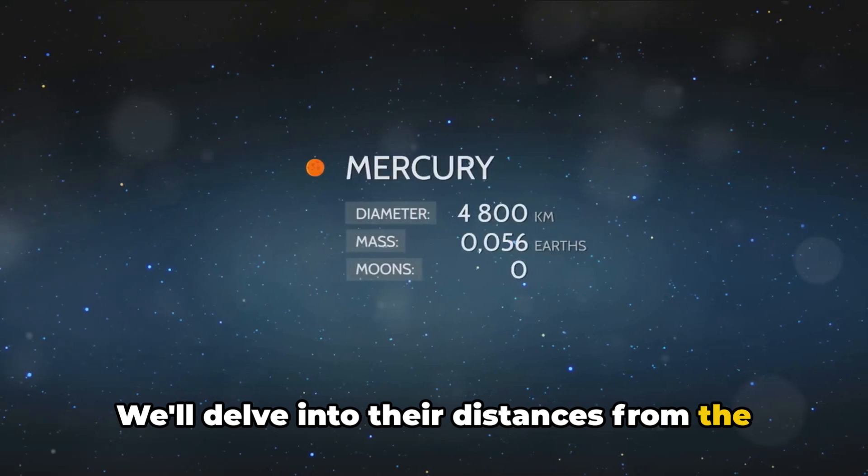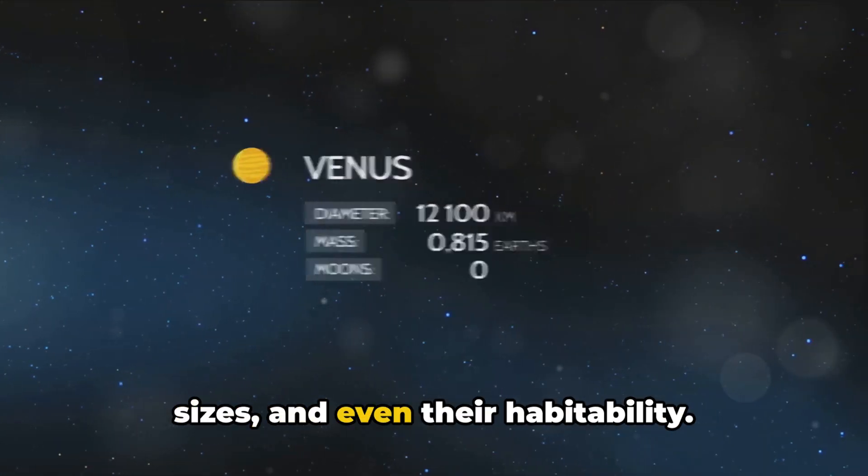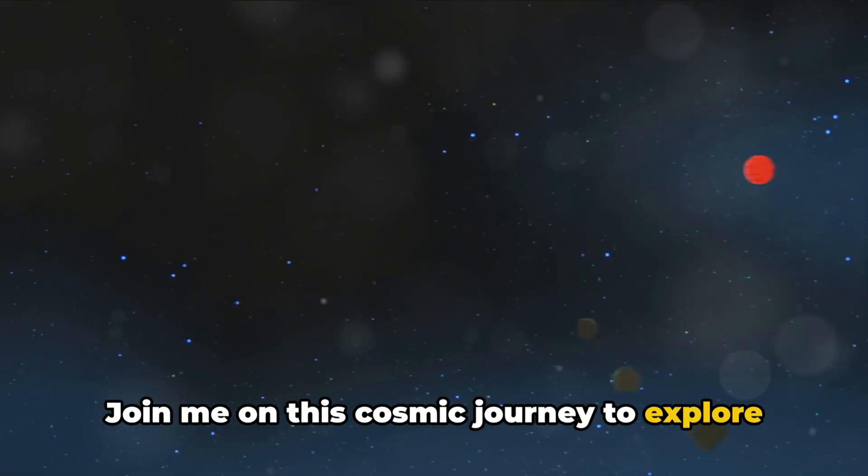We'll delve into their distances from the sun, the number of moons each holds, their sizes, and even their habitability. Join me on this cosmic journey to explore our solar system.